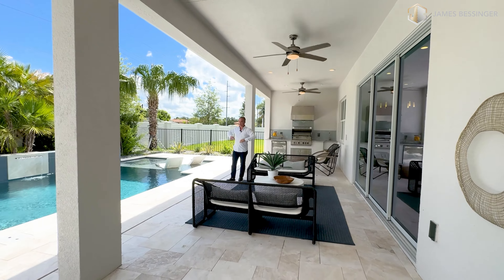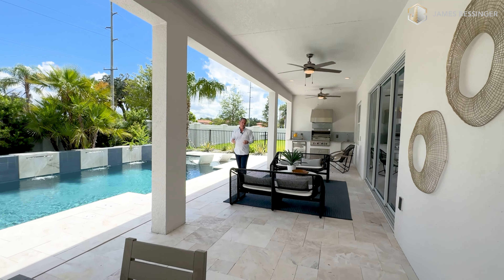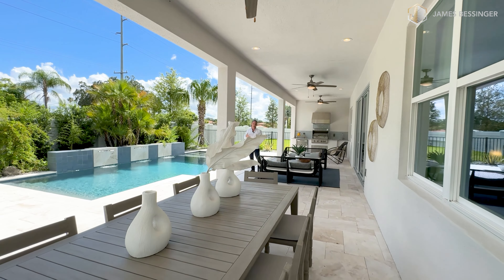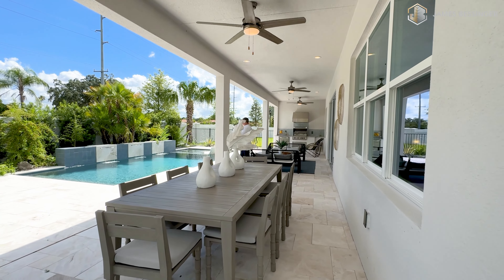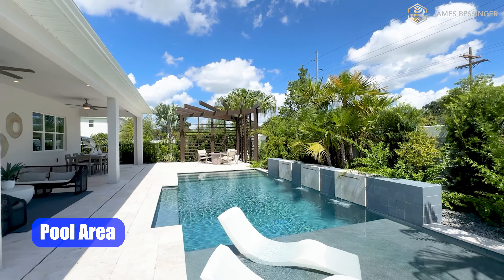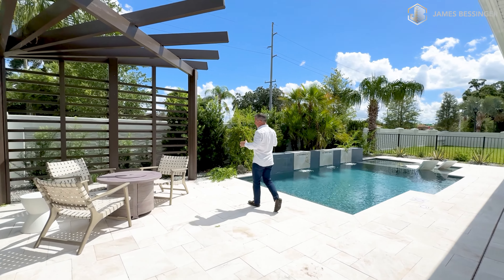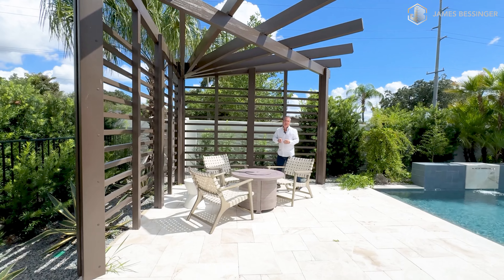With regular brick pavers — the darker ones, especially here in Florida — they tend to get really hot. But with these light-colored ones, they don't get too hot; they actually have a bit of a cool feel when you're walking on them. And I love this actual pool. We have a sun deck over here for you to lounge in, some arbors over here with a little fire pit. The architectural design around everything here is just absolutely beautiful.